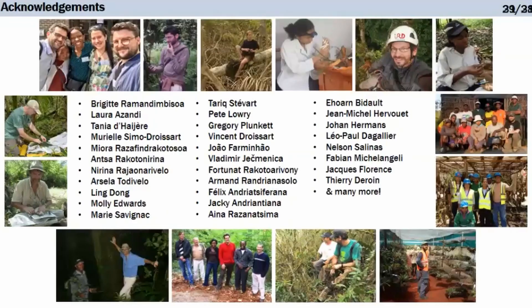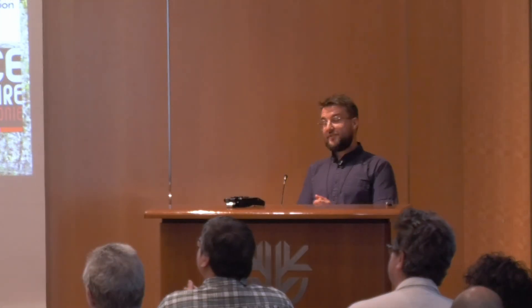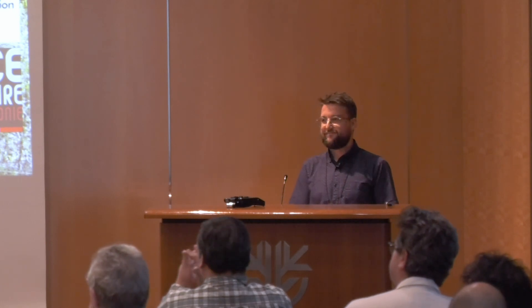I'd like to acknowledge many people. I said 'we' a lot — and it's not because I'm French. It's because this work would not have been possible without all these people. I really want to acknowledge their input, and thank you for listening.